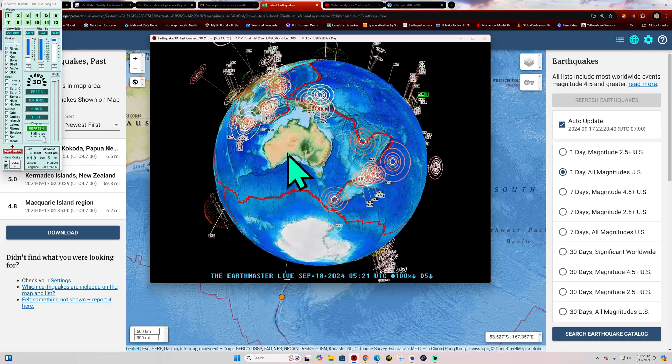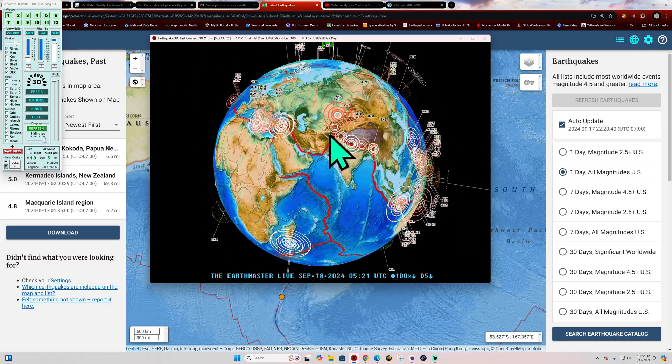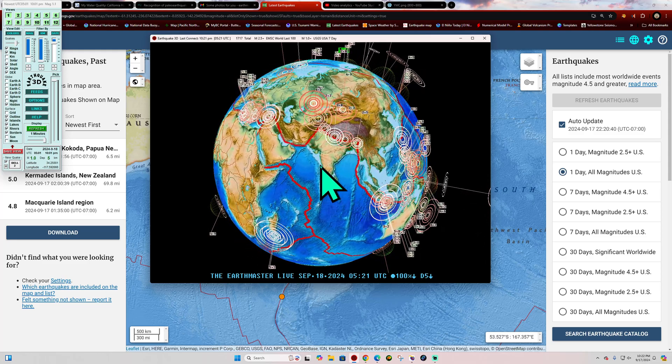Middle America Trench and South America area all fairly normal — they're always seeing earthquake activity there, that's a given. Trail of earthquakes across the Himalayas along the plate boundary — some threes and twos getting in on a little bit of action there.